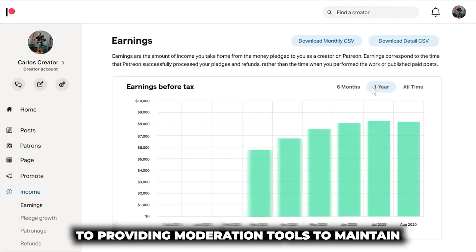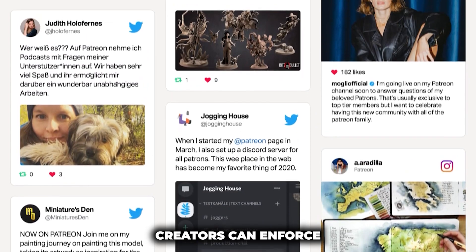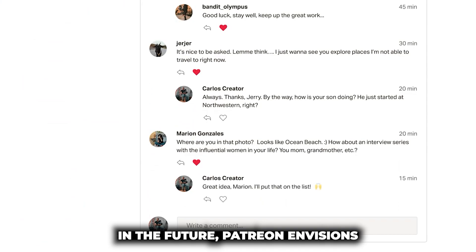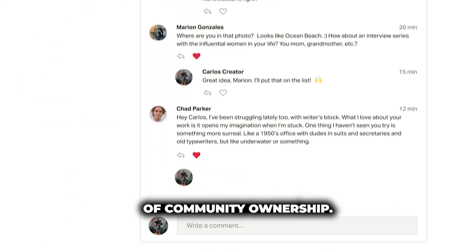Patreon is committed to providing moderation tools to maintain a positive and safe chat environment. Creators can enforce community guidelines and take action against users who violate them. In the future, Patreon envisions the possibility of community members assisting with moderation, enhancing the sense of community ownership.